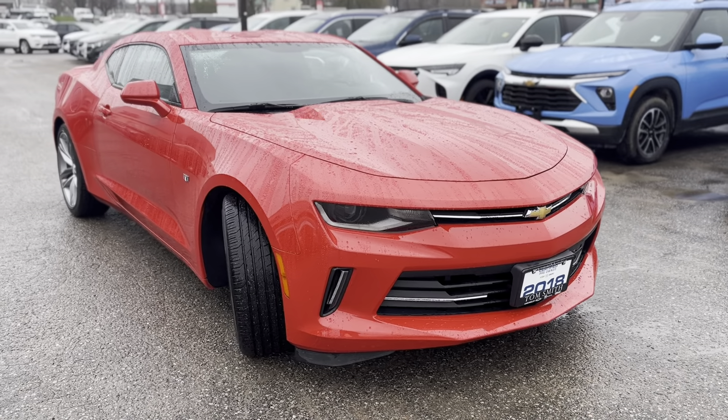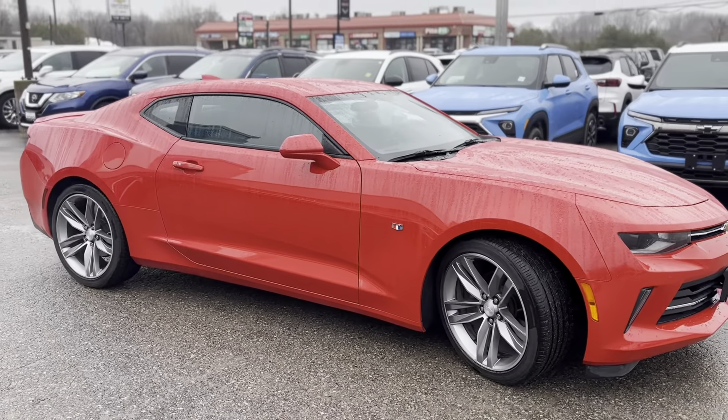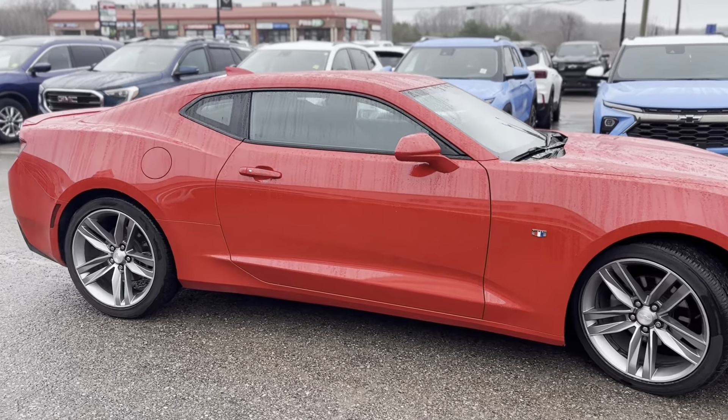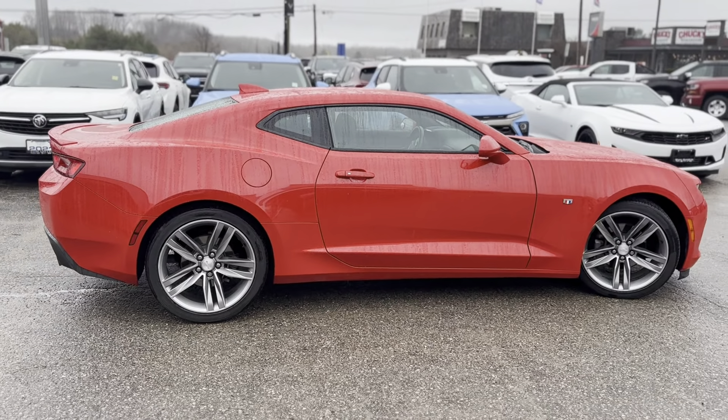Energize your drive around Midland, Ontario, with the 2018 Chevrolet Camaro 1LT, boasting a fiery red hue and powered by a robust 2.0L four-cylinder engine. This coupe offers an exhilarating blend of performance and sophistication.